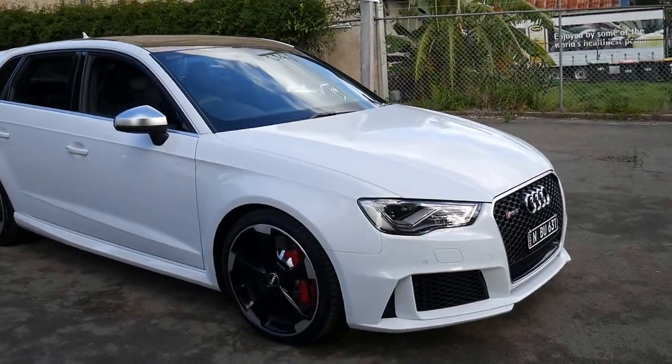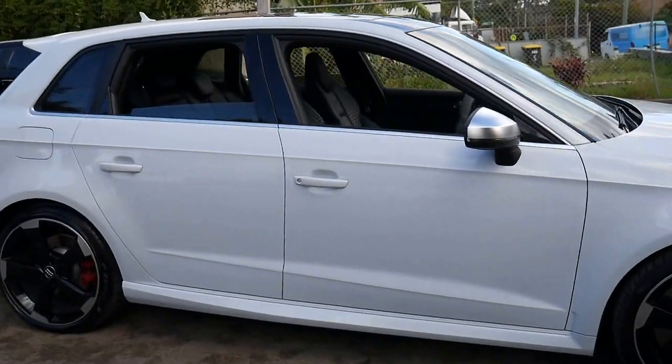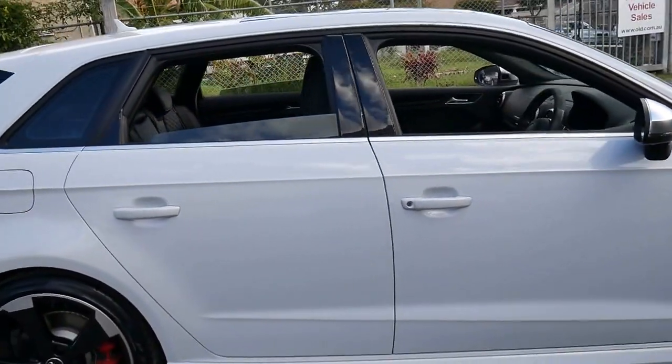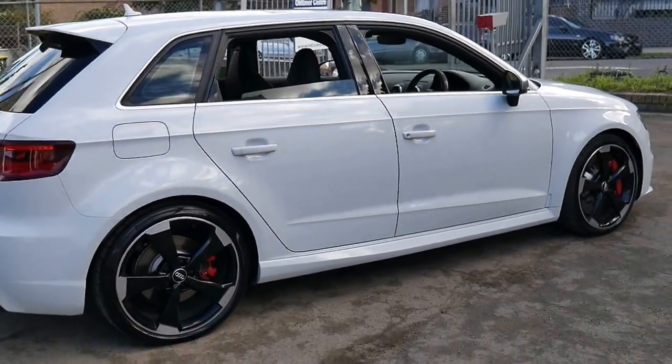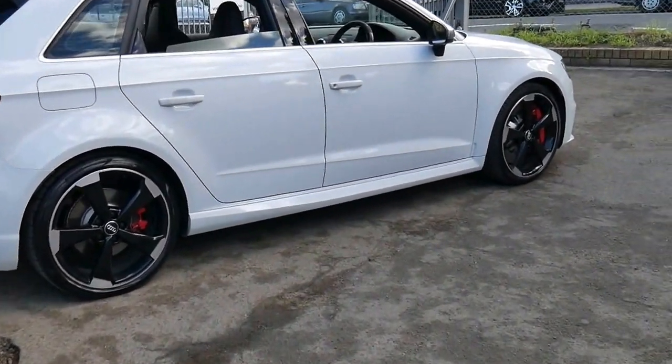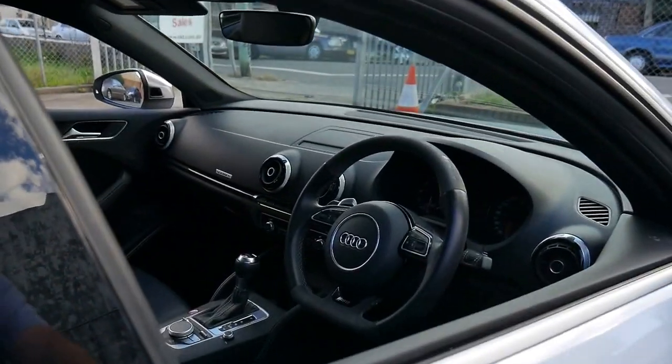This 2016 Audi RS3 has done 26,000 kilometers and it's white with black leather interior. It's in very good condition inside and out.